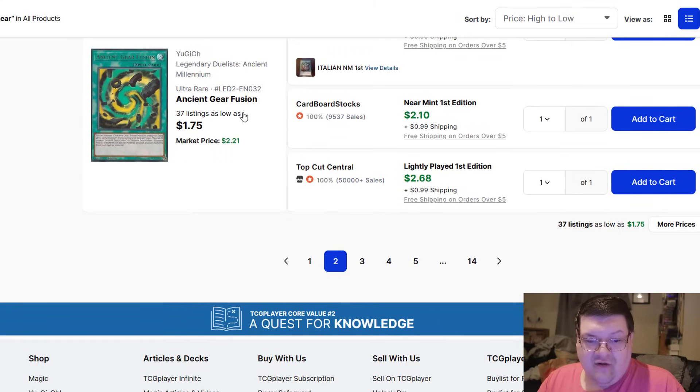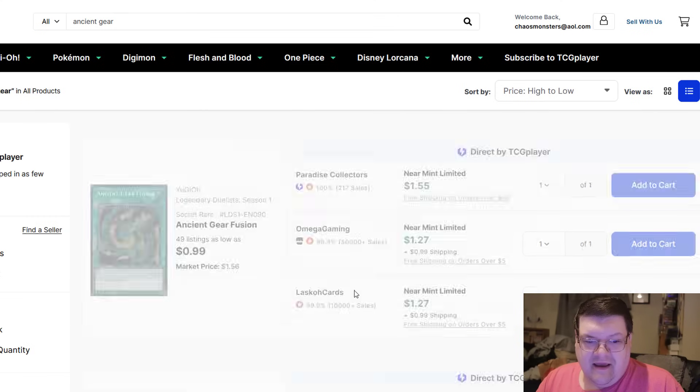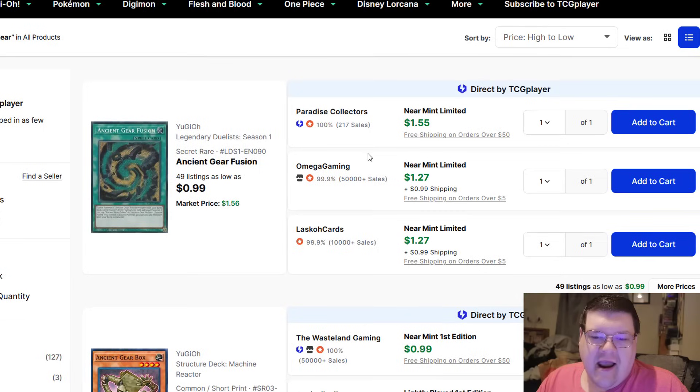We have Ancient Gear Fusion coming at a nice $2. Realistically, Ancient Gear Fusion is probably the thing to keep an eye on. Even the Seeker Airs are a nice $2. For people saying they didn't have a heads up — yeah, you did. This is one of those risk-it-for-the-biscuit type things. You pick up a playset and see what ends up happening. Look at what happened to the Melodious stuff with First Movement Solo — if you think that's not going to happen to something in the Ancient Gear department, it probably is. It's the same trend over and over again.